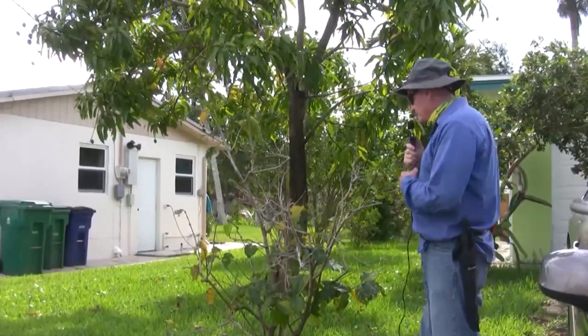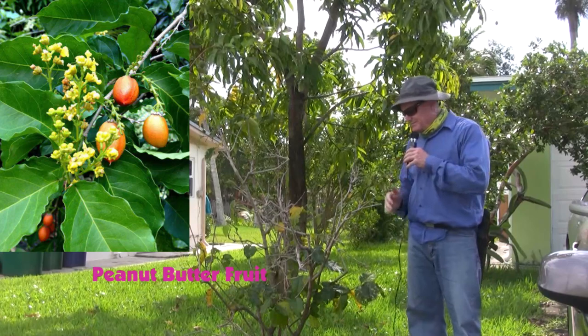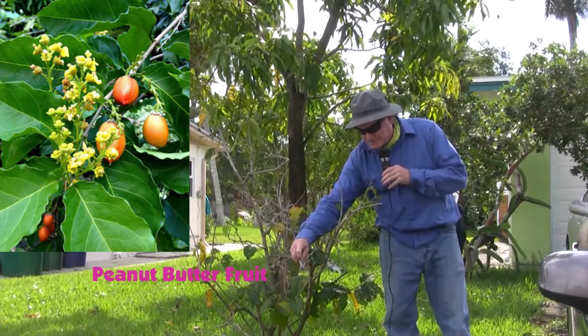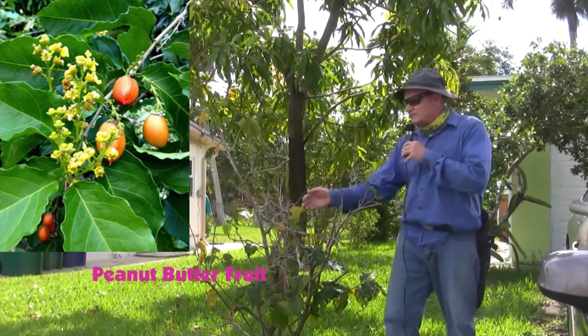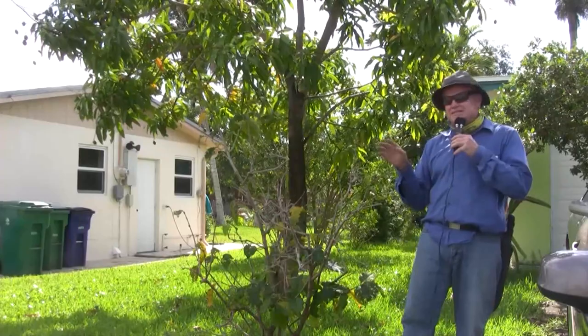I have two more trees to talk about in my front yard and then we'll hit the backyard. This is a Peanut Butter Fruit. It looks a little beat up and has lost a lot of its leaves, but I scratch it and still see green. If you're ever unsure if something is dead or not, scratch a part of the bark — if you see green in there, it's still alive.